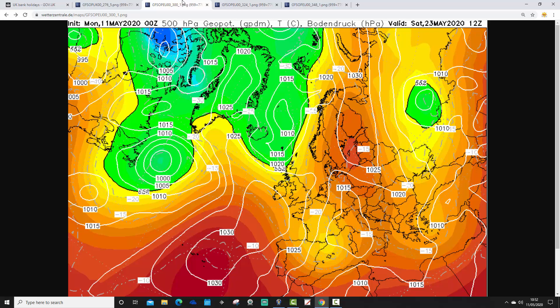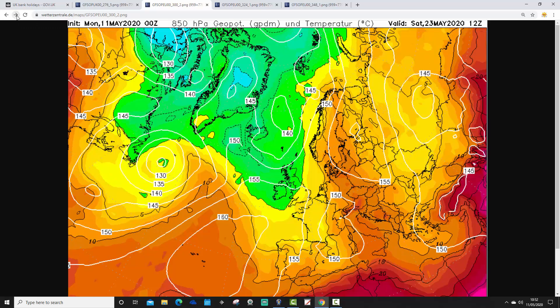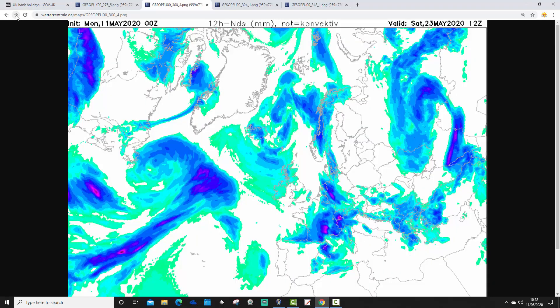Moving through to Saturday, 23rd of May — the first day of the extended bank holiday weekend. The ridge of high pressure is building in from off the Atlantic, so we're beginning to settle things down a little bit. At the same time, the upper air temperatures are lowering — they're easing down, and it is turning a little bit on the cool side in northern and western parts of the country. The ridge builds in, and there's a lot of dry weather associated with that.